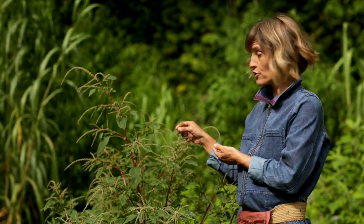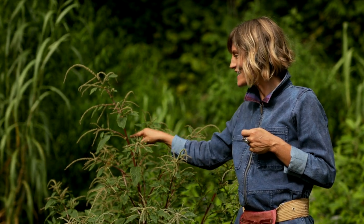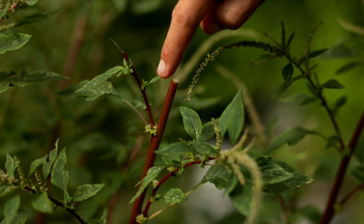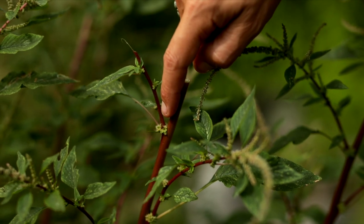Their male terminal flowers here at the top really help in learning to recognize the edible wild amaranths. The female flowers are tucked in here at the leaf node, protected by those double spines on this spiny amaranth.